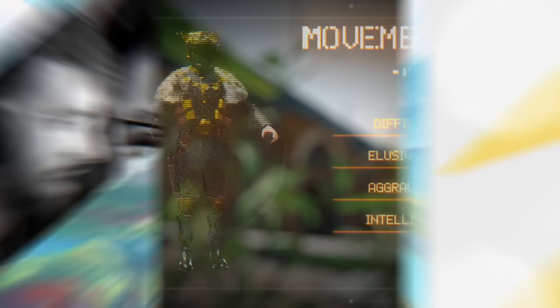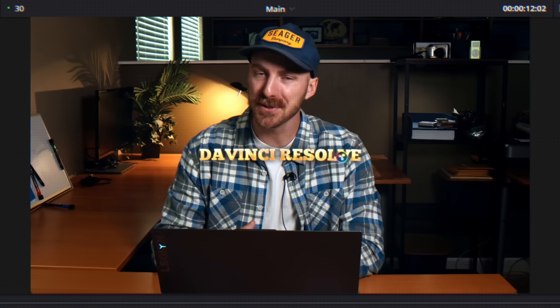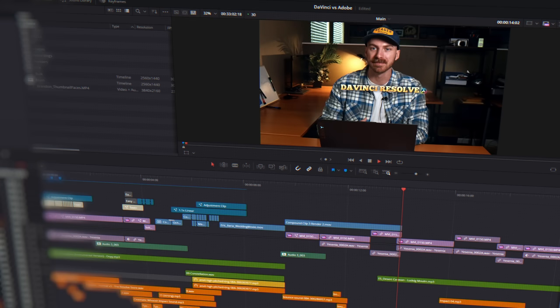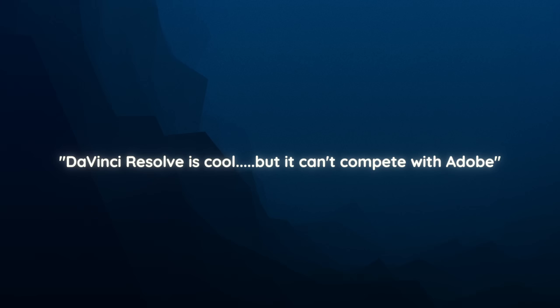Let's talk editing and why Adobe is simply better because you can't do stuff like this in DaVinci Resolve. Well, here's the thing - sure you can. Now you might be a bit confused, because for one I'm not Dan Scott, and for two you probably read somewhere that DaVinci Resolve is cool but it just can't compete with Adobe. Well, let's straighten this out.